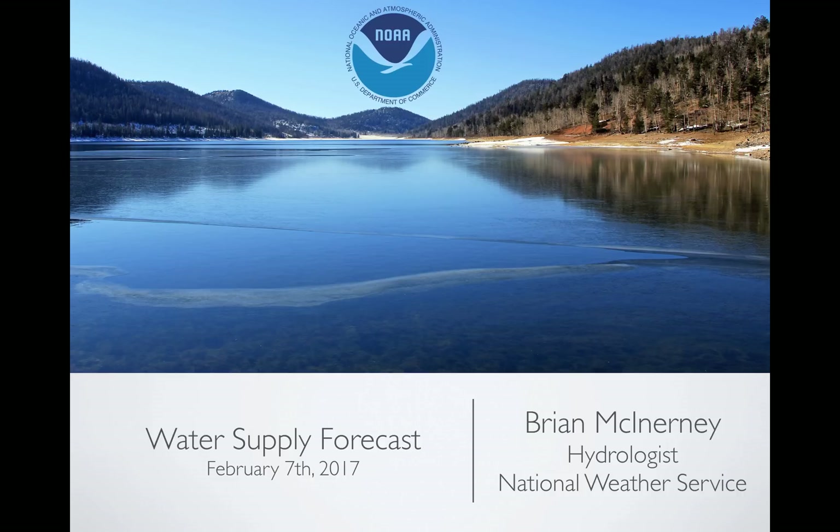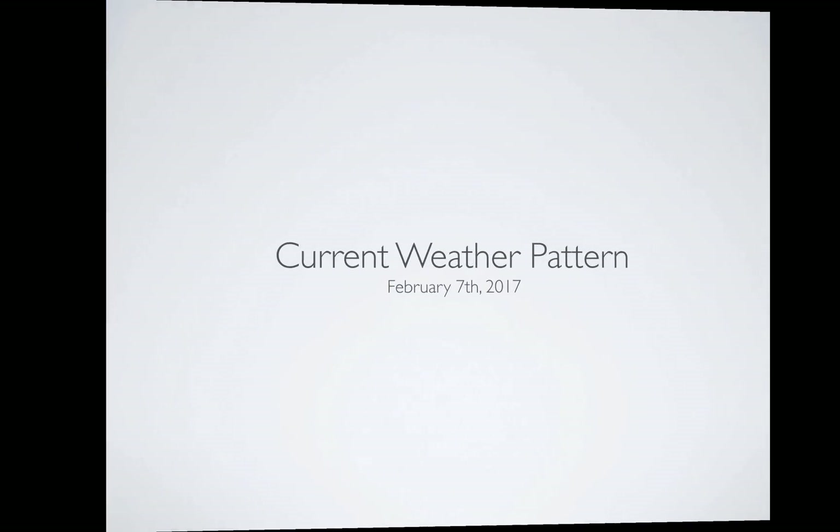Hi everyone, today is Tuesday, February 7th, 2017. My name is Brian McInerney. I'm the hydrologist here with the National Weather Service located in Salt Lake City. And this is the short version of the water supply forecast briefing that we send out. So let's get to it.